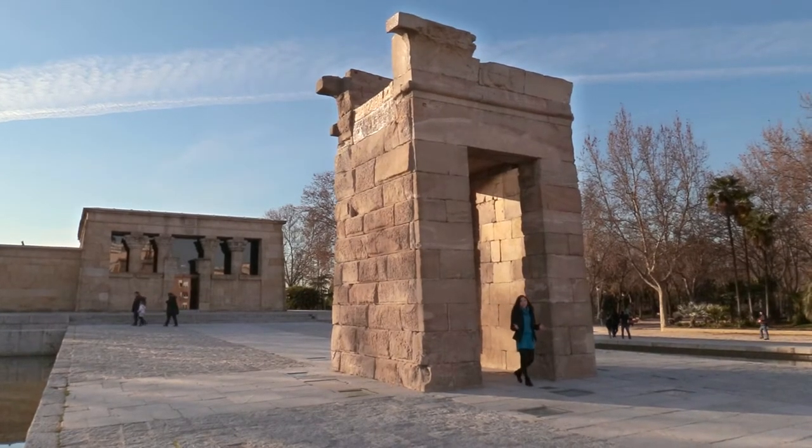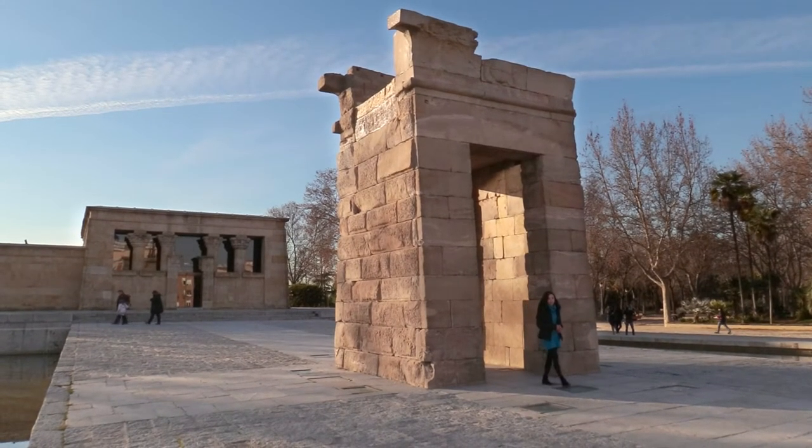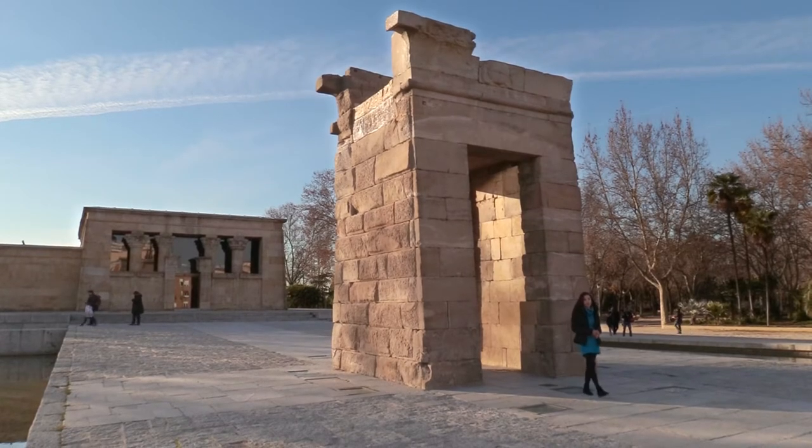Thanks for watching, and we hope you like it. See you soon in our next archaeological videos from Madrid, for Archeo Channel.